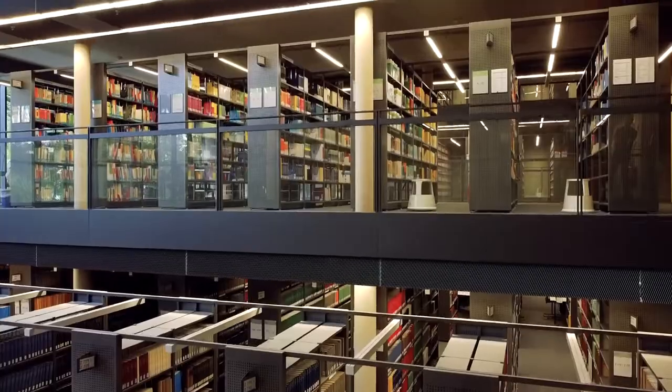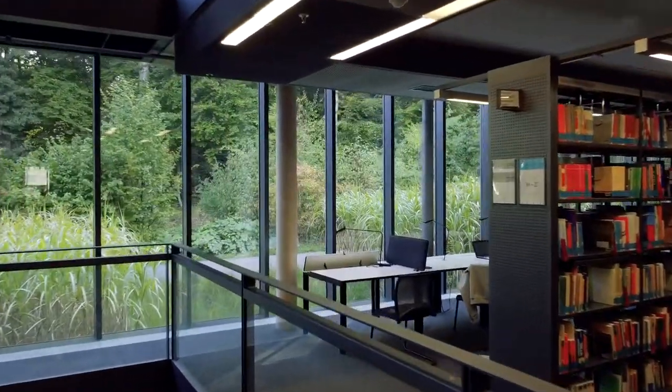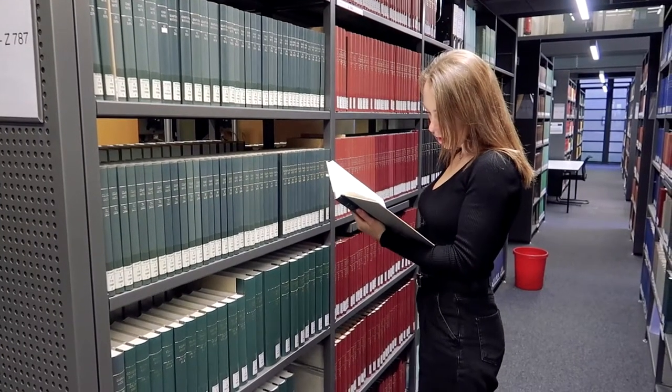Our library is a great place to study if you're feeling cooped up at home or simply want to change your environment. Here in the library, spread over three floors, you can find fantastic workspaces surrounded by great views of nature. You can work on your own or in small groups and have all important books at hand.